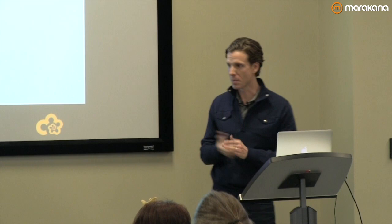As Peter mentioned, I'm Anthony Bull. I'm senior web engineer over at Crowdflower. We're the leading micro-task crowdsourcing platform.